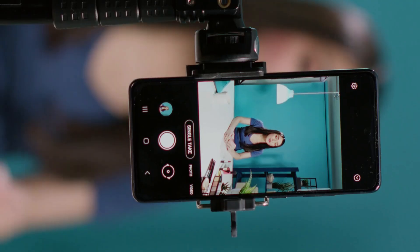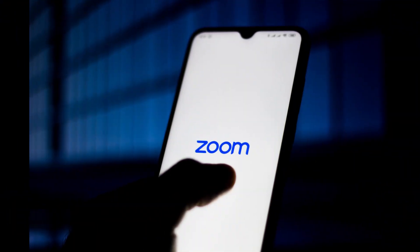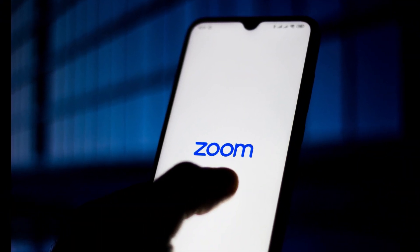Before we start, don't forget to join our membership for exclusive content tailored for elite members. The link is in the description below. Samsung's Galaxy devices have always been known for their incredible photography capabilities, and now they're taking it up a notch with the introduction of AI Zoom.